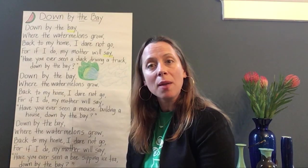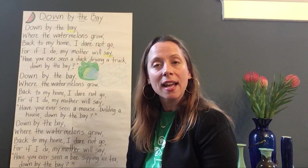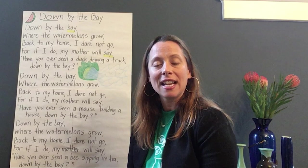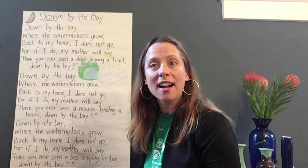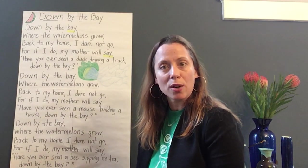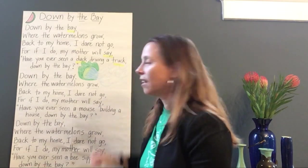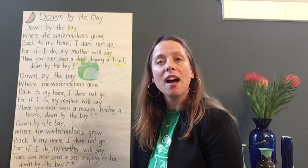Can you come up with any other words that rhyme with bay and say? How about the word way? Or how about the word tray? Or how about the word slay, like 'I slay the dragon'? They all have the A sound. Let's keep reading and see if there are any other words that rhyme. 'Have you ever seen a duck driving a truck down by the bay?' What two words did you hear rhyme in that sentence?